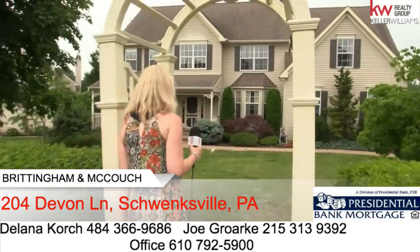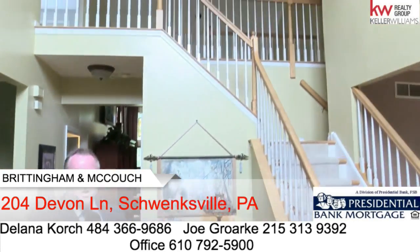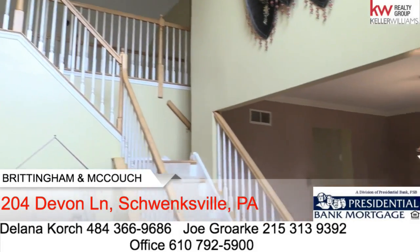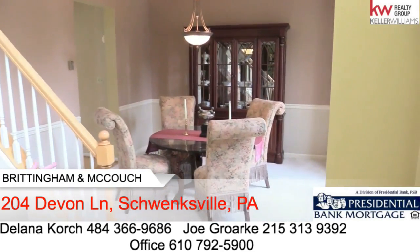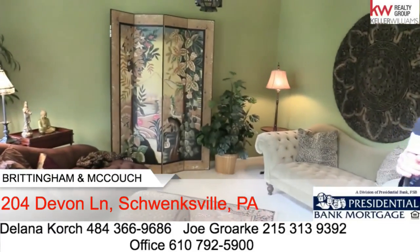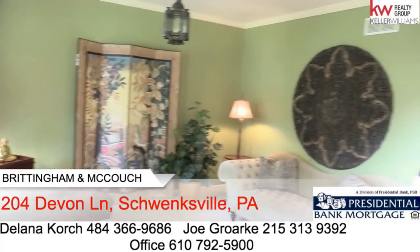Come on inside. As you enter the home, you'll see it's a two-story foyer. Off to your right when you enter the home, you'll see a beautiful dining room. And then if you go to the other side, your left, you will see a beautiful living room. The decor in here is impeccable and it's spacious for all your furniture.